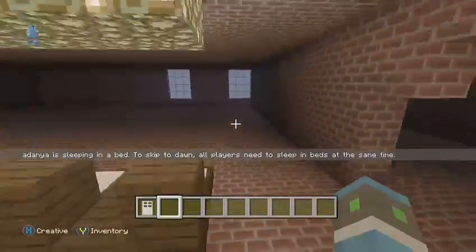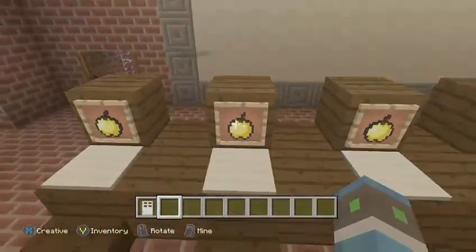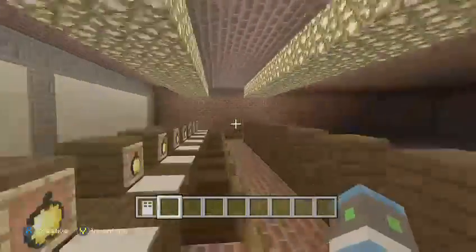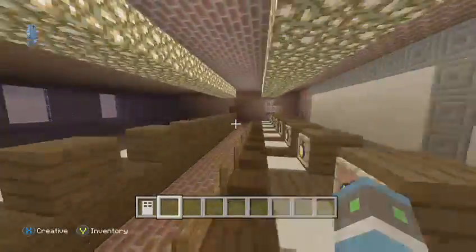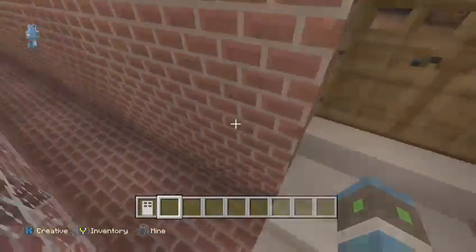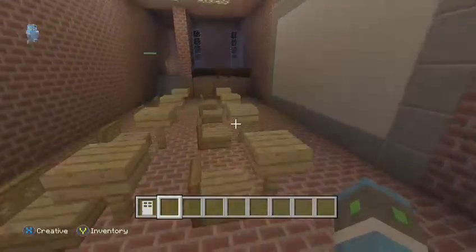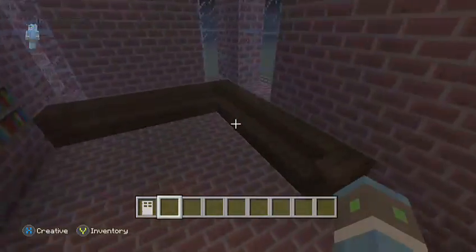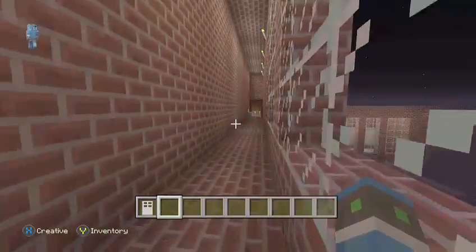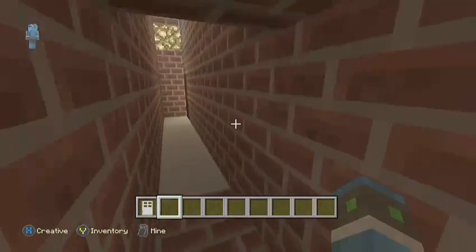Over here we had a computer lab with some bigger space. This used to have a lot of stuff in it but I took it out because I didn't like how it was before. We have some Apple computers — there's enough for everyone. It's pretty nice in here. Down here we have one of the other classrooms — it looks kind of plain but I'm gonna add more. We have a reading area, some desks, more Apple computers, and a main desk for the teacher.